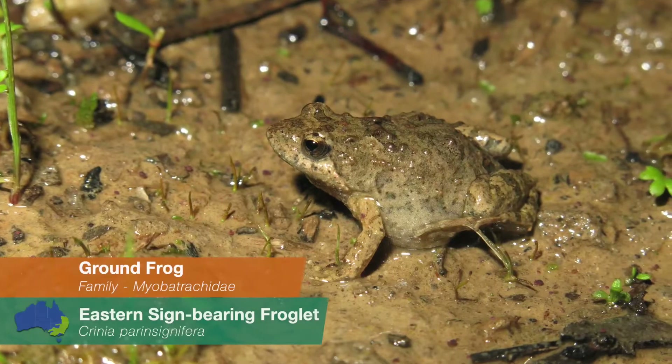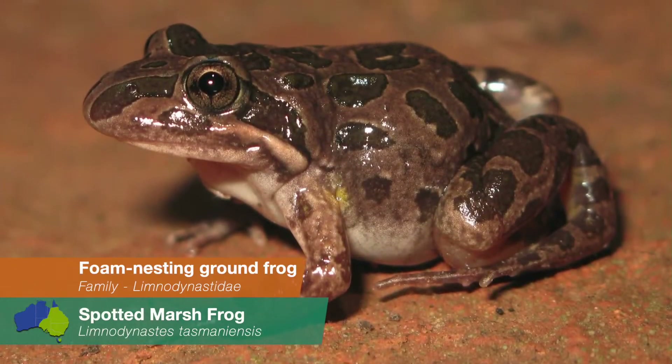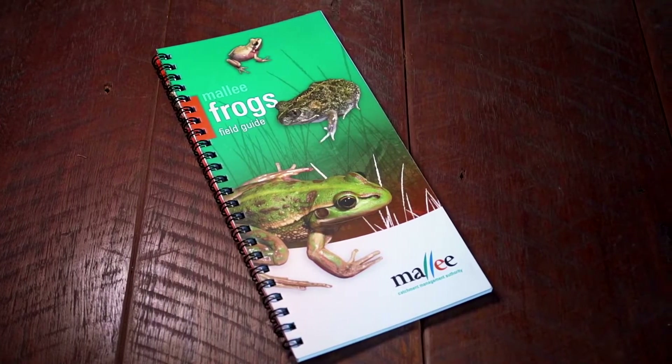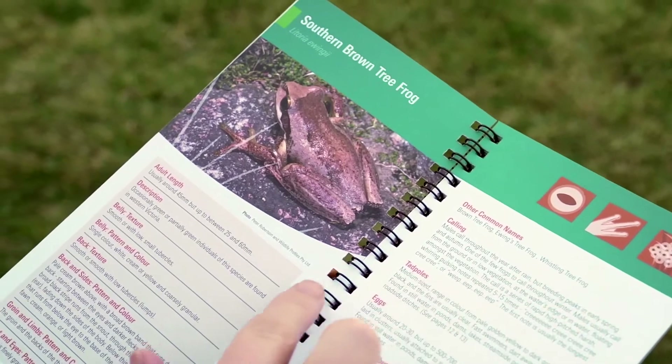Three families of frog occur within the Mallee Catchment: ground frogs, Australian tree frogs, and foam nesting ground frogs. The Mallee CMA has produced a handy field guide which helps to identify frogs of the Mallee Catchment. The guide explains the differences in pupil shape, toe pads, and feet webbing in the various local species of frogs.